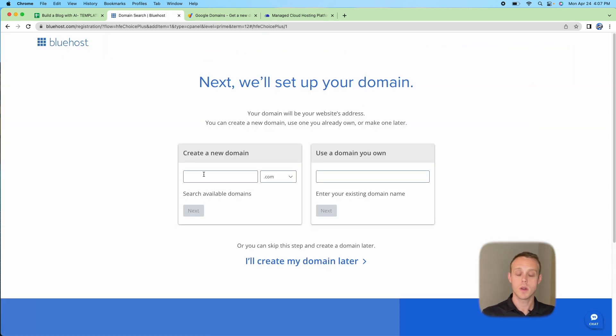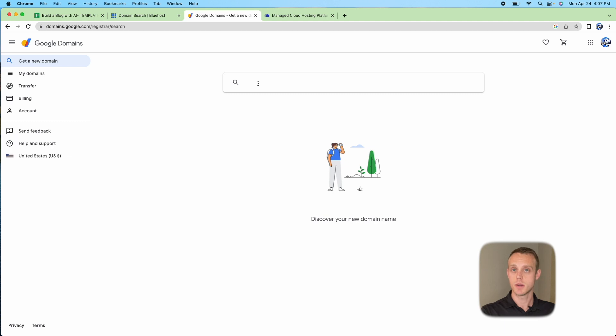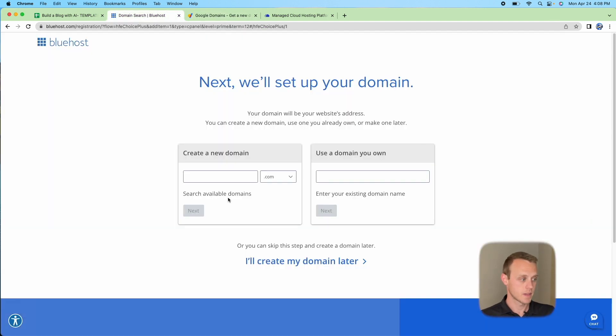When you hit Select for Choice Plus, you'll be asked to create a new domain or use your own. I like to use my own domain purchased through Google Domains, then add it to my Bluehost account. That way I can keep them separate and migrate the domain between Cloudways or Bluehost as needed. It's only $12 a year through Google Domains, whereas domains purchased through Bluehost or Cloudways can cost more.